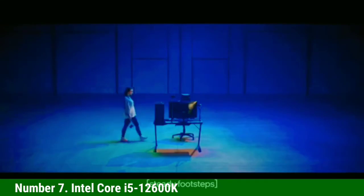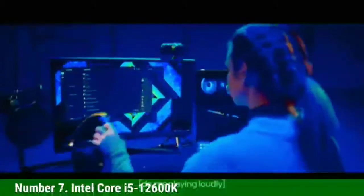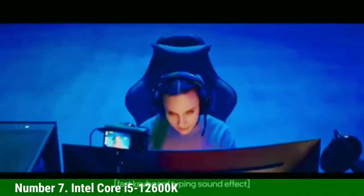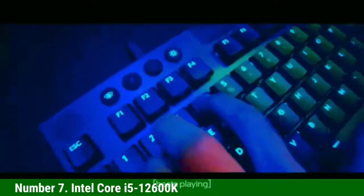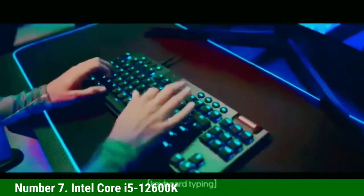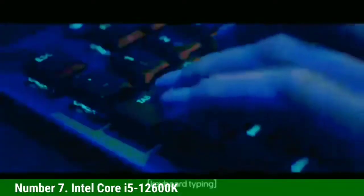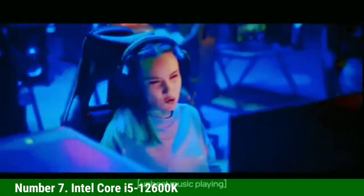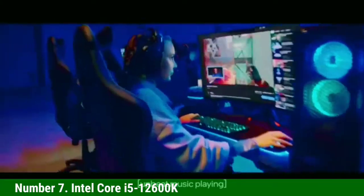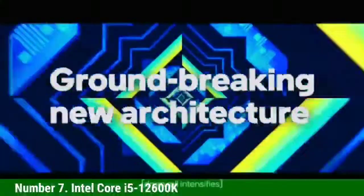Number 7: Intel Core i5-12600K. Our in-depth testing shows that the $280 Core i5-12600K provides leading gaming performance at its price point, outshining the $210 Ryzen 5 5600X. The i5-12600K offers up to 38% more threaded performance than the Ryzen 5 5600X, and even 7% more performance than the $330 Ryzen 7 5800X. Coupled with snappy single-threaded performance, this is one of the best gaming CPUs on the market.